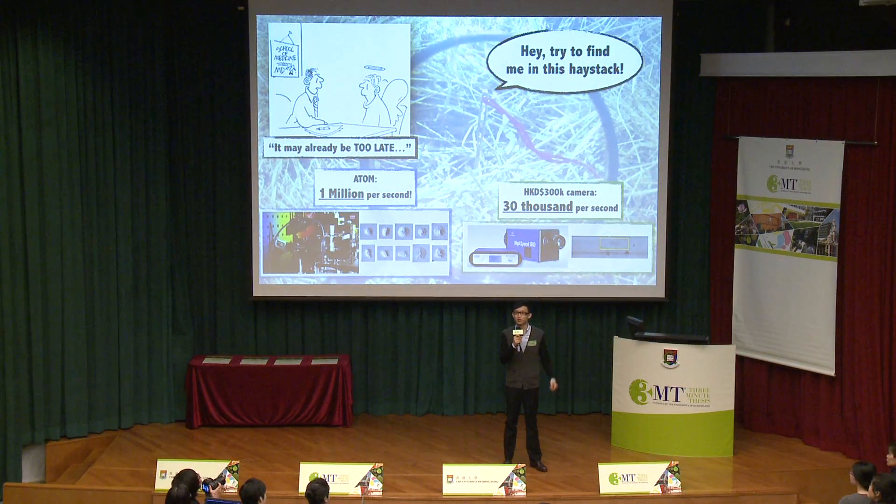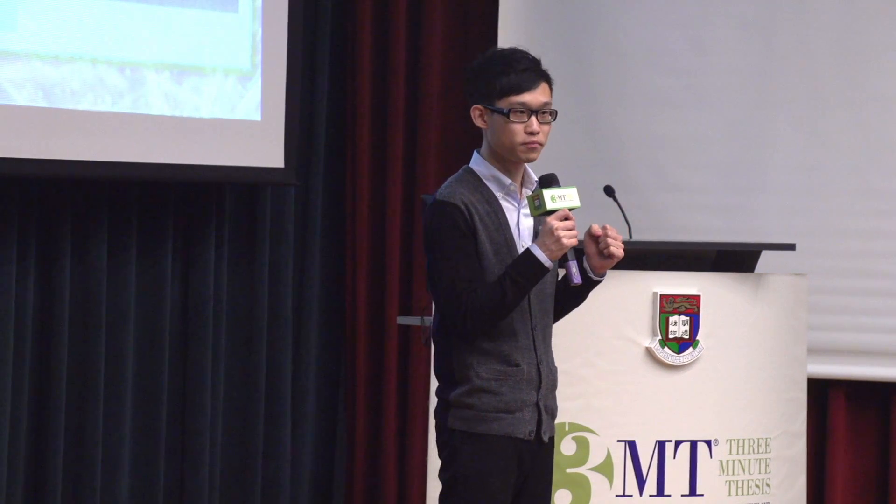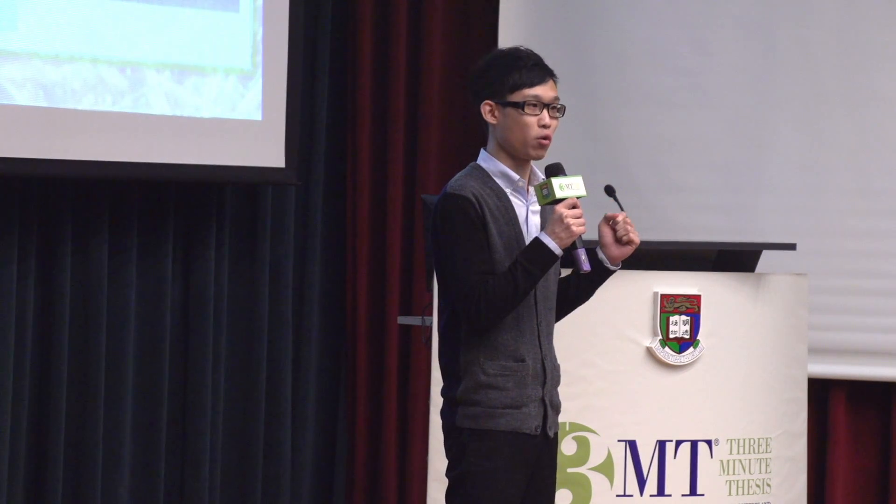Imagine that the theatre now is full of haze, and you are instructed to find a single tiny needle in this haze stack. The most accurate way you can do is to pick up every single piece of haze in this room and find the needle out. The accuracy and sensitivity of this way is extremely high. However, the time taken is so long.